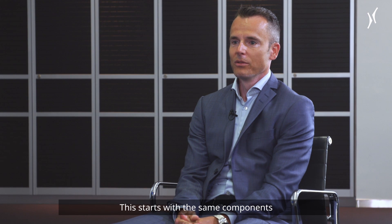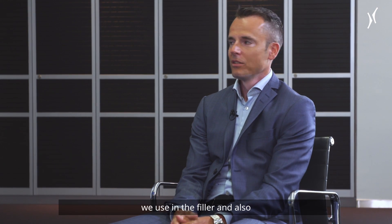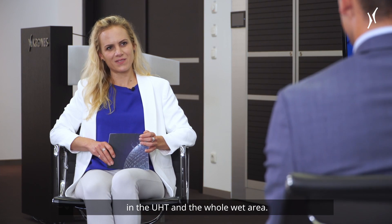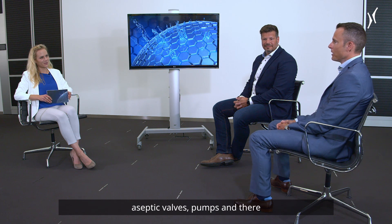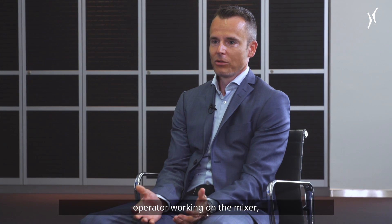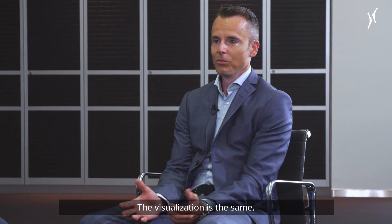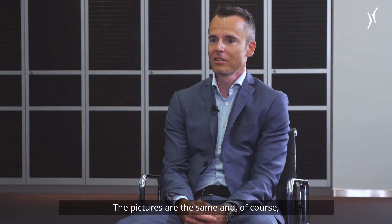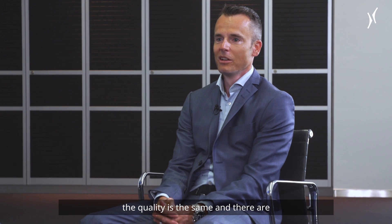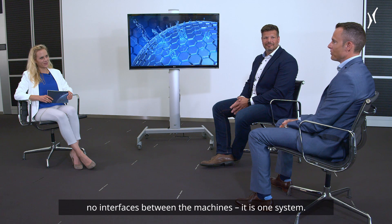This starts with the same components we use in the filler and also in the UHT and in the whole wet area — our high quality Evogard valves, aseptic valves, and pumps. There is also no difference for the operator working on the mixer, working on the UHT, or working on the filler. The look and feel is the same, the visualization is the same, the pictures are the same, and of course the quality is the same — there are no interfaces between the machines as one system.